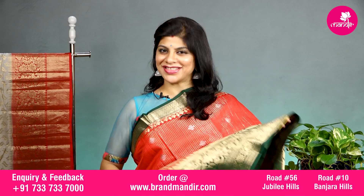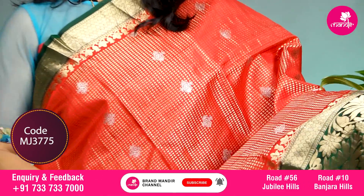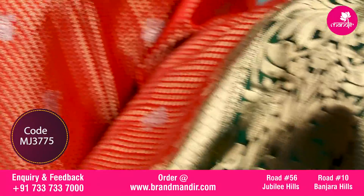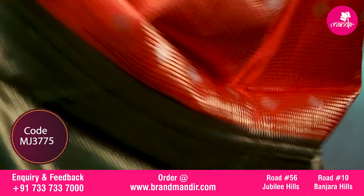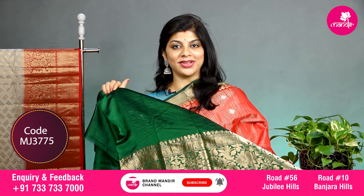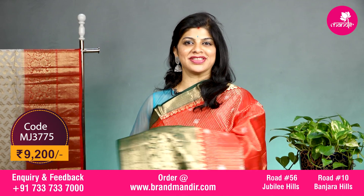Here we go with this last saree in red and green combination — such a beautiful combination with all over golden zari blocks along with silver floral booties in the body. The border upper side has diamond shaped brocade, and the downside has contrast border diamond shaped brocade along with floral vines. The pallu is contrast with brocade lines. The blouse is contrast with border and this saree costs 9200. It's an evergreen red and green combination.